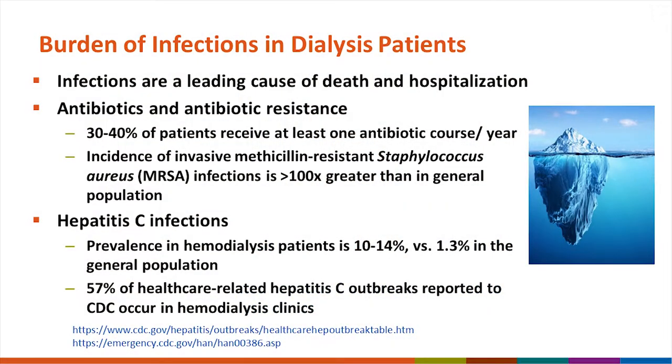We know that infections are a leading cause of death and hospitalization for dialysis patients. Antibiotics and antibiotic resistance are obviously important topics for CDC and HHS in general. If you look at just a one-year time period, roughly 30 to 40 percent of dialysis patients will receive at least one course of antibiotics, putting up to a third of dialysis patients at risk for getting an antibiotic-resistant infection or being colonized by a resistant pathogen.